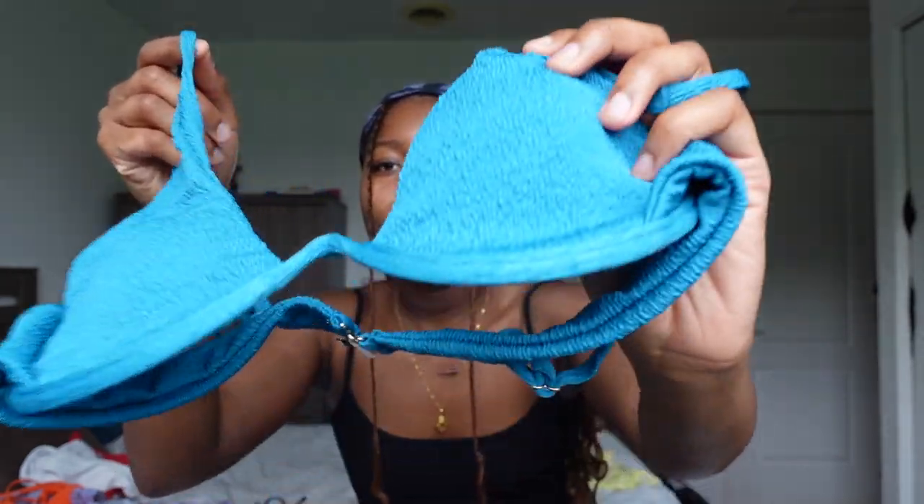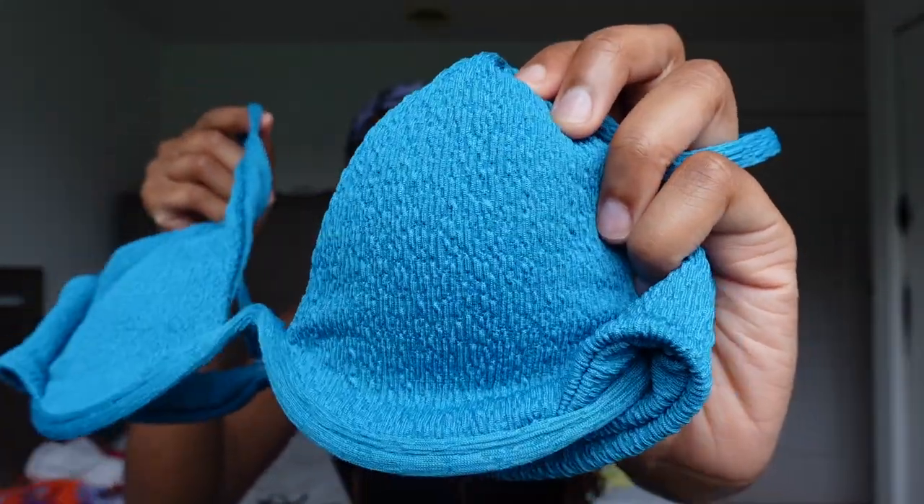Another one I'm obsessed with for the color is this teal blue bikini — so cute with a little texture. It's structured underneath, so it's going to keep your girls up there. The bottom is not adjustable, a V-type of bottom, and it's so flattering.